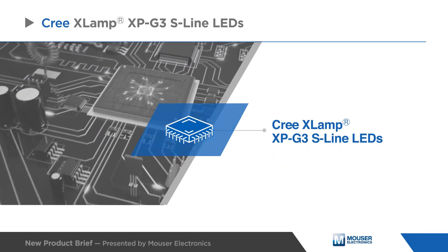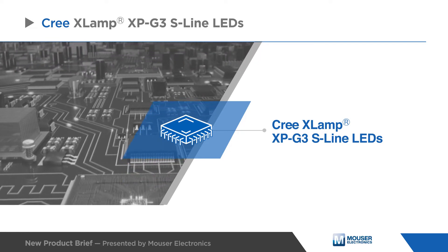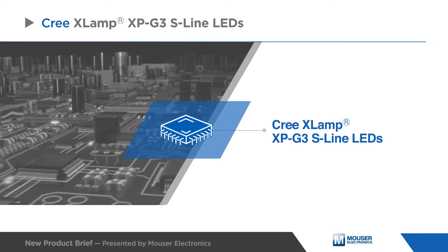Xlamp XPG3 LEDs are optimized for directional, high-lumen lighting applications where efficacy and optical control are critical, such as roadway, portable, and horticulture.